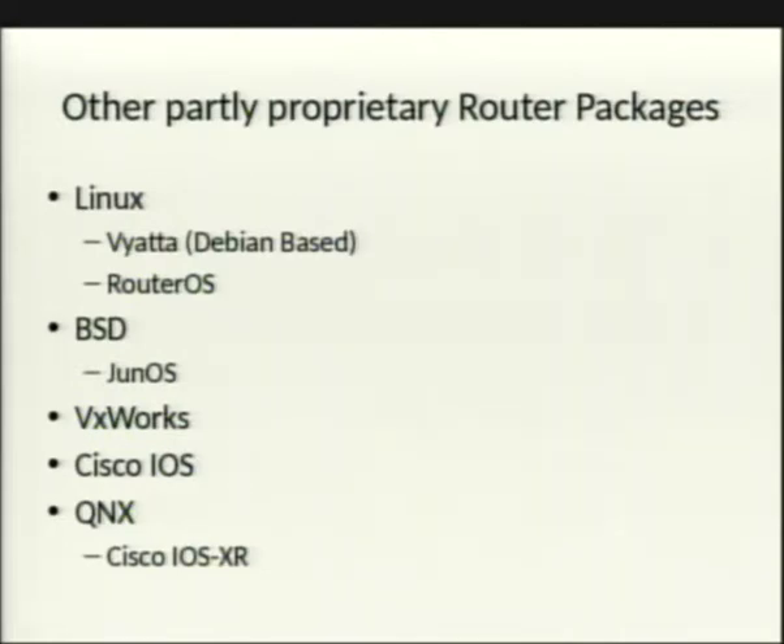Cisco IOS is a monolithic kernel — notably, it has no kernel preemption, so multi-threaded high-availability workloads aren't supported natively. Cisco didn't want to rewrite the kernel due to legacy application compatibility. That's why Cisco IOS XR exists for high-end high-availability routers — it uses the QNX kernel, which is a BSD microkernel.